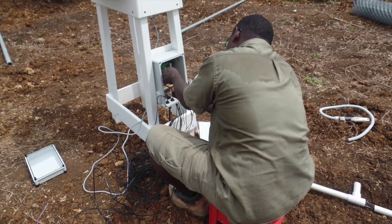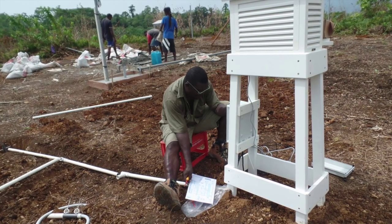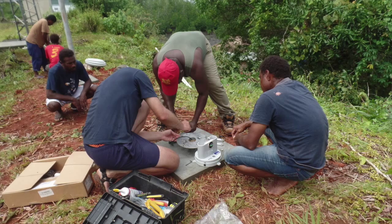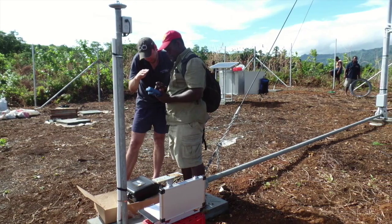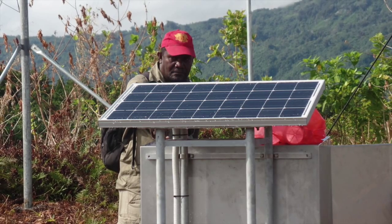From the training and attachment I pursued with the NIWA company in New Zealand, I do calibration and maintenance of the automatic weather stations by myself, as well as installation of the automatic rain gauges.